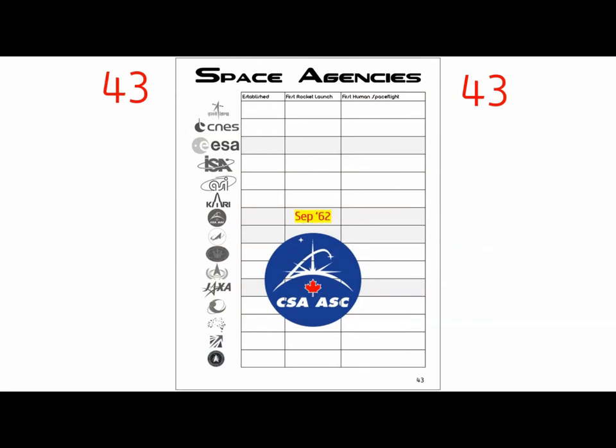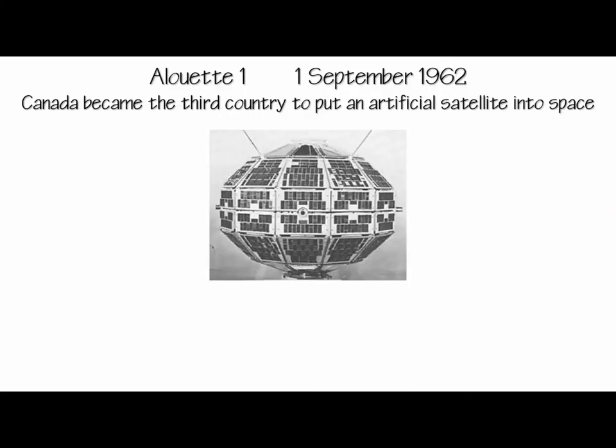Canada launched their first rocket in September of 1962. The Canadian Space Agency — in English and in French — was established in 1989, another reorganization through the decades. With the launch of their Alouette satellite, Canada became the third country to put an artificial satellite into space. The first was the Soviet Union with Sputnik on October 4th, 1957, and the second was the US with Explorer 1 in January of 1958.